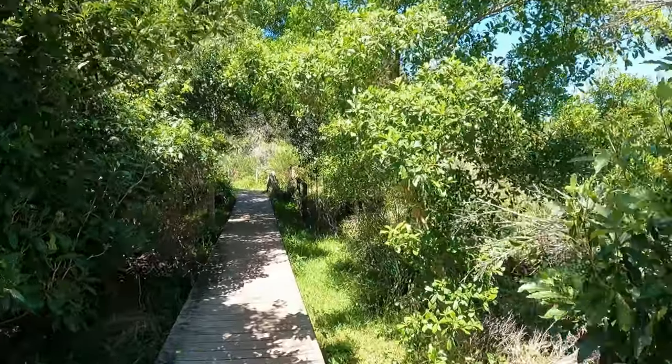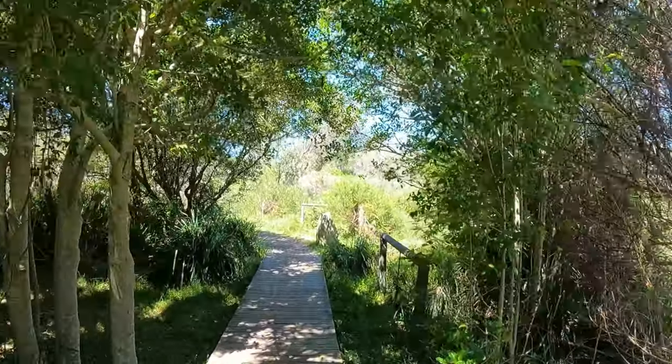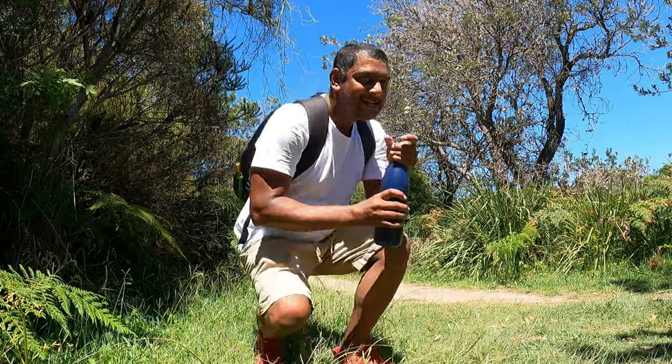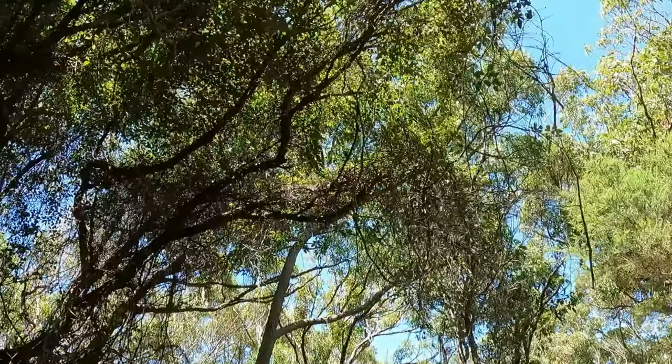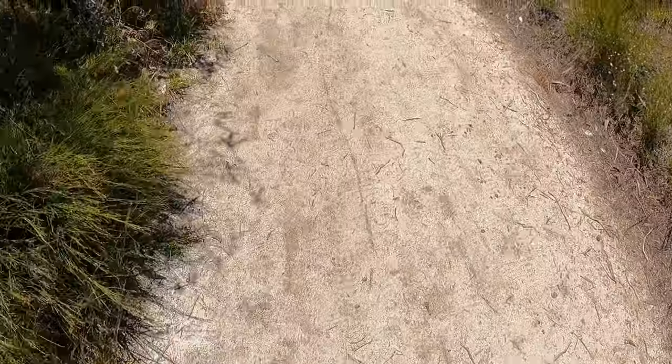Okay, let's go check out the Gusang tunnels. Lesson learned today — next time, bring a hat. It's funny because on a cold day I wear a hat, but on a sunny day I don't.